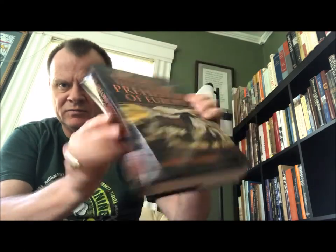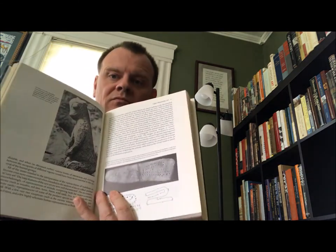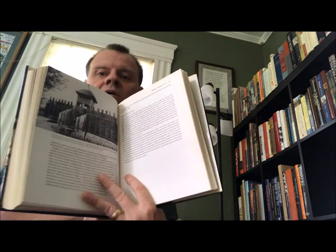We also have another Oxford book: 'The Oxford Illustrated Prehistory of Europe,' edited by Barry Cunliffe, Oxford University Press, Oxford and New York, 1994. A good survey.